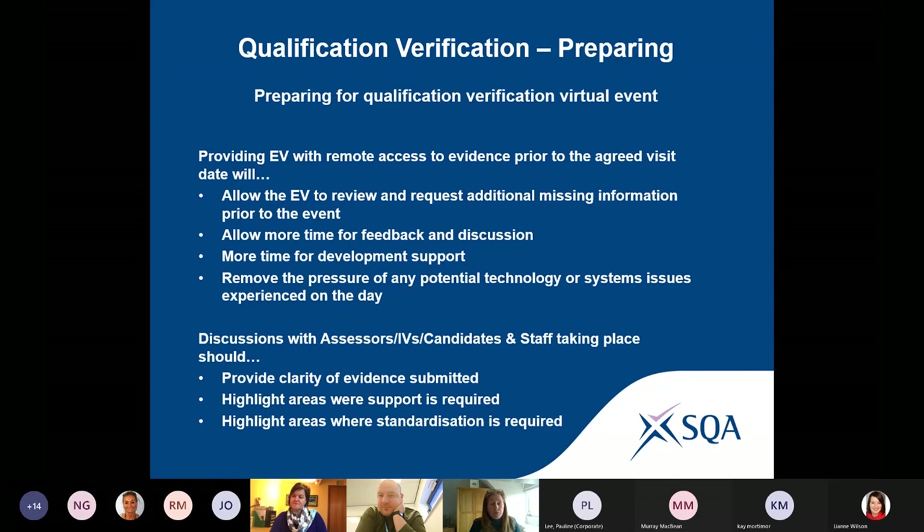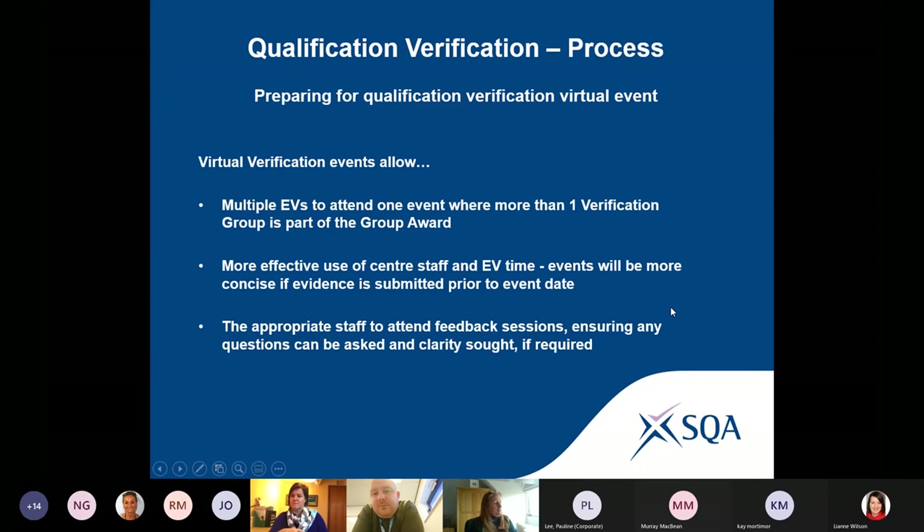The Centre Hub means you can give our EVs access to evidence well in advance, which reduces the burden on your centre staff on the day of the virtual event. At the virtual event, it will focus on assessor discussions, IV interviews with candidates, and it allows our EVs to have more discussion with centre staff and provide feedback. This also takes the pressure off any technology issues on the day — if they've got access to evidence well in advance, any issues can be worked through beforehand.